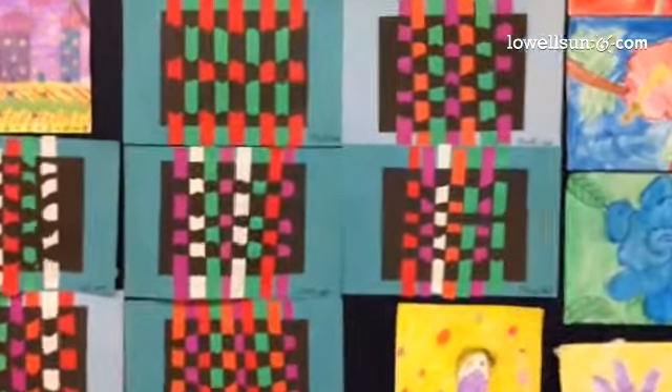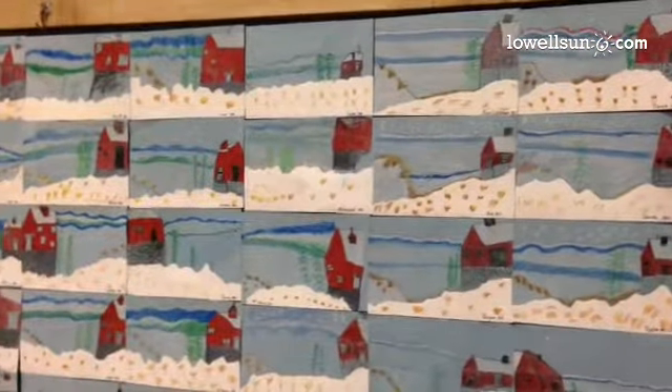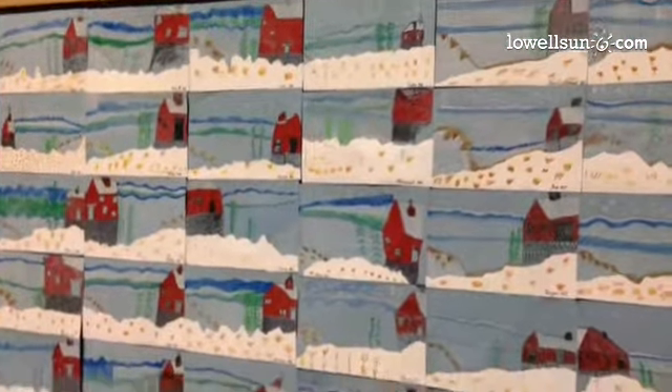We did some op-art weaving in the fall. My third graders were inspired by the snow, and so we took a typical New England scene of a red barn and did beautiful landscapes.